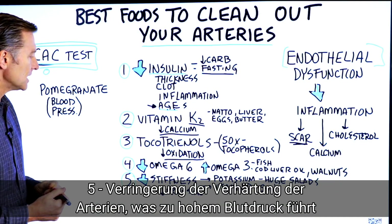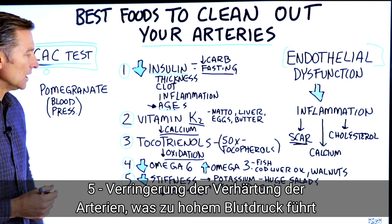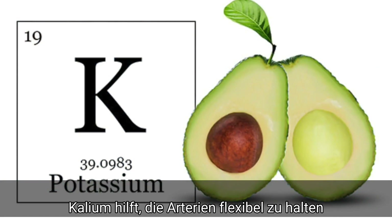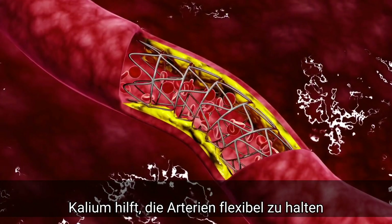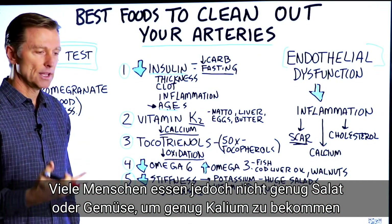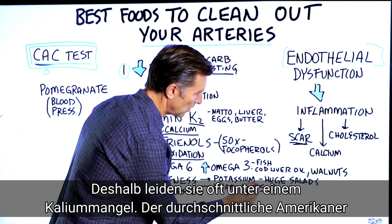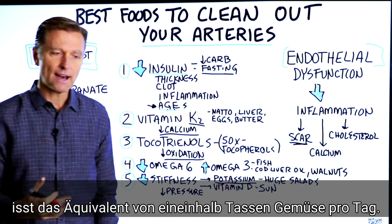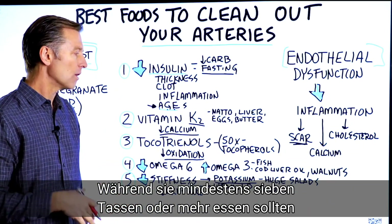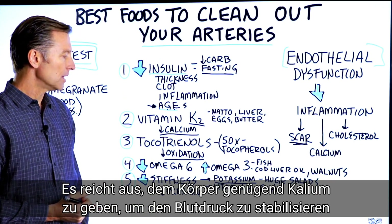Number five: to decrease the stiffness of arteries — which can lead to high blood pressure — you want enough potassium in your diet. Potassium keeps the arteries nice and soft. Most people don't consume enough salad or vegetables to get adequate potassium. The average American has about one and a half cups of vegetables per day, when they actually need at least seven or more.